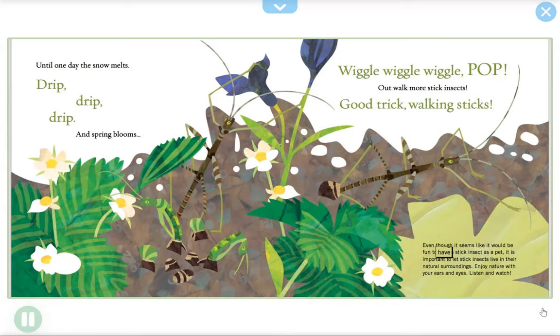Even though it seems like it would be fun to have a stick insect as a pet, it is important to let stick insects live in their natural surroundings. Enjoy nature with your ears and eyes — listen and watch.